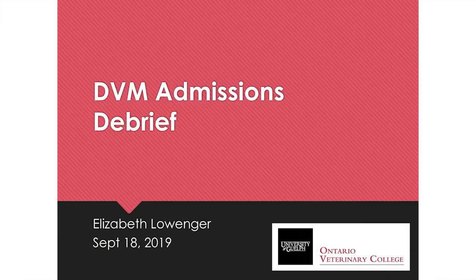Welcome to the DVM admissions debrief. Tonight I'm going to talk about the cycle in terms of the undergrad cohort — people who are Canadian Ontario residents applying using their bachelor's degree marks. I can answer questions about other cohorts, but we're going to focus just on the undergrad cohort tonight. We'll talk about how the cycle works, look at the stats from this year, and then I'll answer questions.